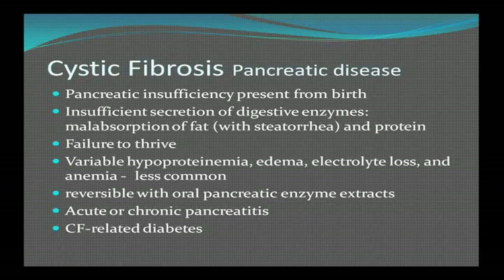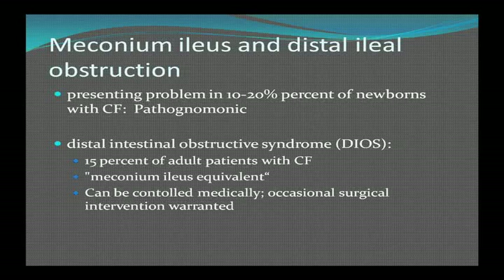The pathognomonic feature of this disease in infancy is meconium ileus — an obstruction involving the first stool passed by infants. In adults, there's an equivalent called DIOS, distal intestinal obstructive syndrome, which occurs in about 15% of adult CF patients. It's called the meconium ileus equivalent and can be controlled medically, occasionally requiring surgery.